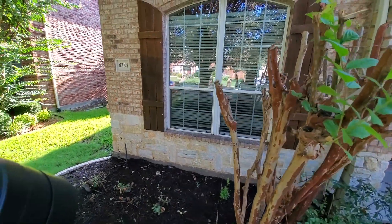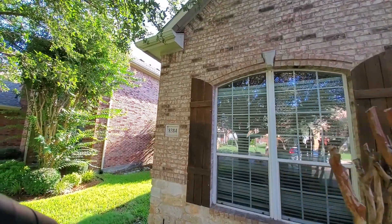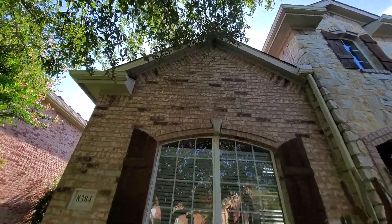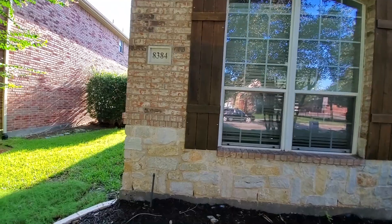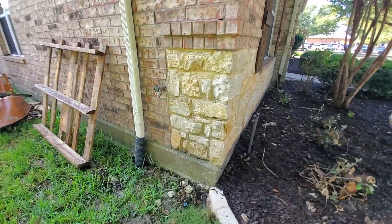They may have had squirrels at one time, all in the attic. But those branches should be cut — they should not touch the house. That's just maintenance.